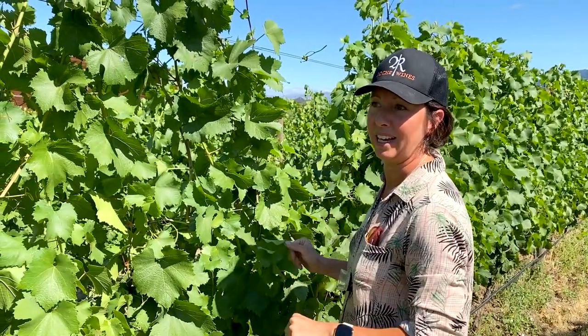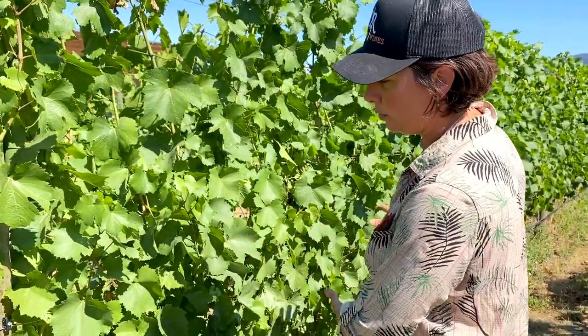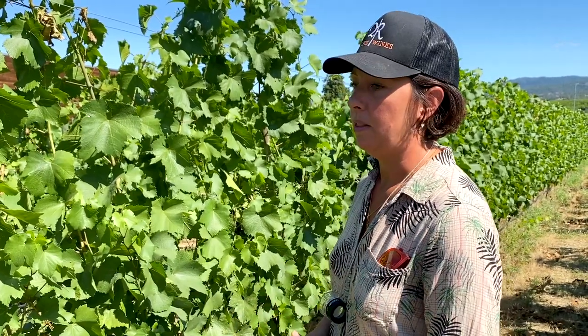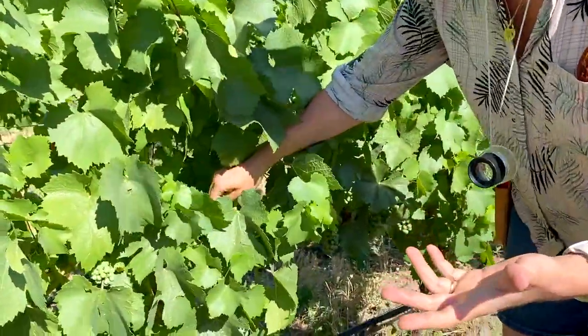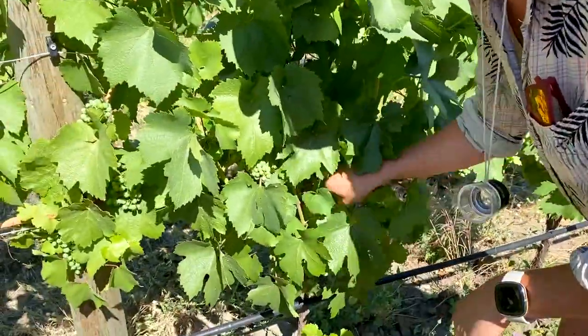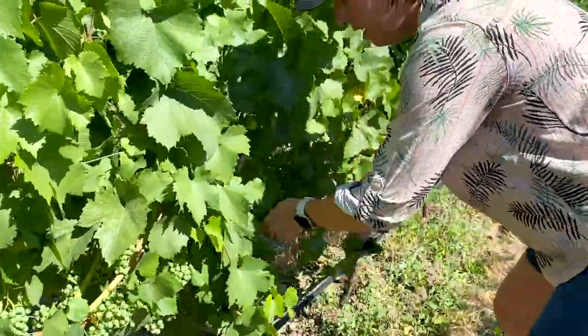Now we'll talk about making the fruit zone a little bit more visible, but not too much. There are a lot of places around the world that strip the whole fruit zone, but at Roche we try not to do that. Our style of wine is about freshness, balance, and acidity, so we try not to expose the fruit too much — just a little bit. There are laterals — just another bud on the shoot coming out — and we try to remove a few of them.